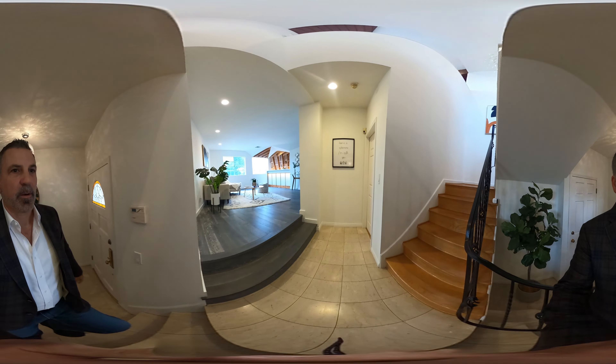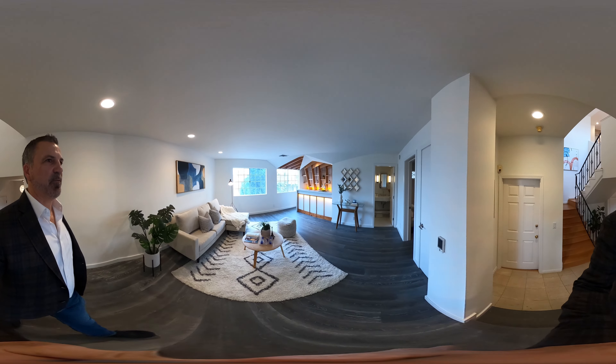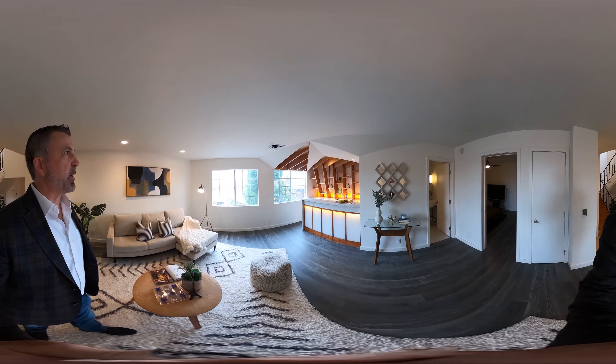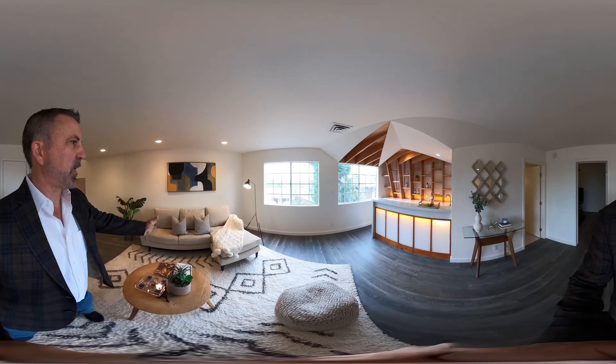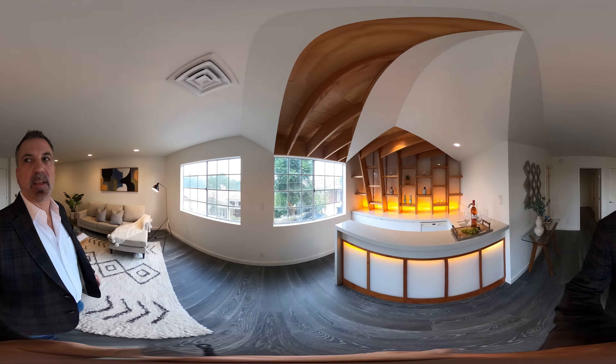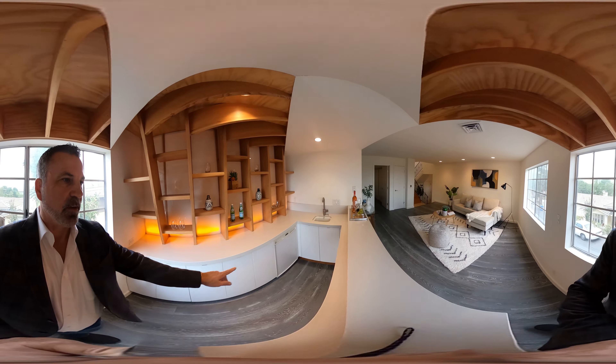So we walk through the property to what I call the entertaining level. It's a great area — there's a living space upstairs, but this would be good for a pool table, lounge area, whatever you want. You've got views of the valley here and this wonderful bar.